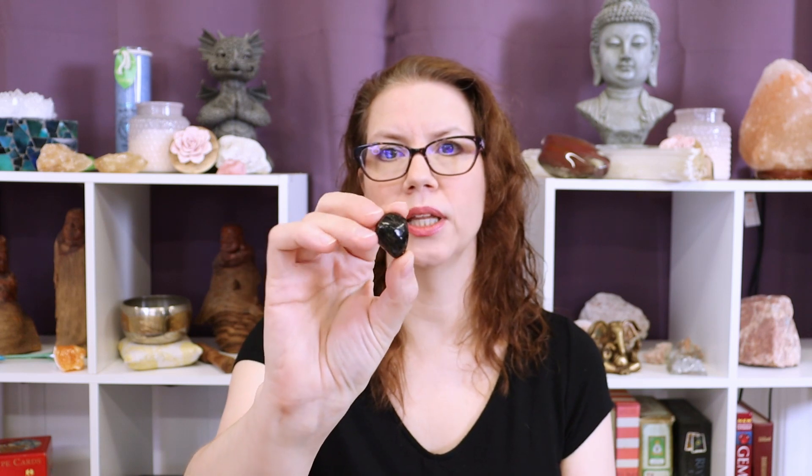Nuummite creates a surface that prevents the external mood from accumulating on you, from affecting your own mood, from bringing you down, and also prevents it from going home with you. If you work in a really harsh environment, having Nuummite with you will allow you to leave that at work and go home with your energy fresh and unsullied from the day.